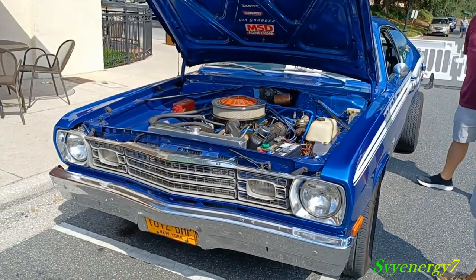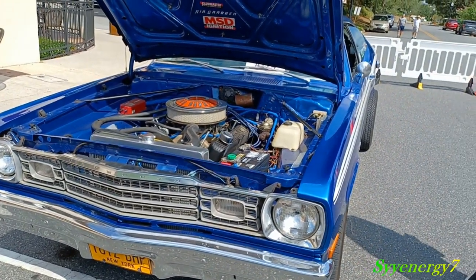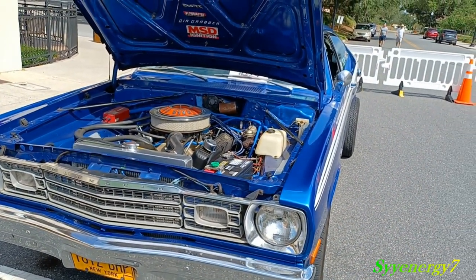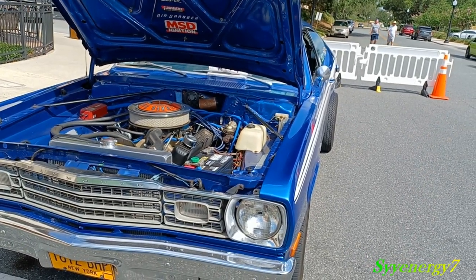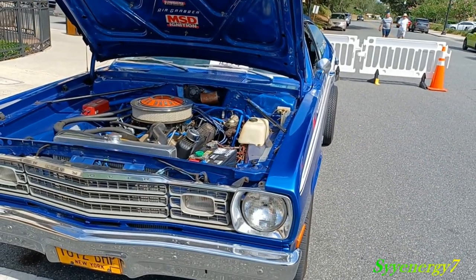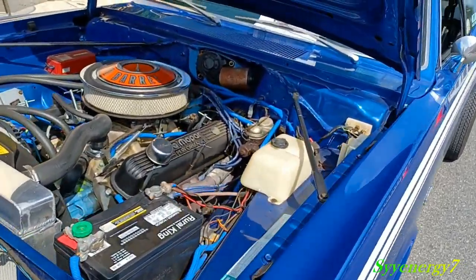Here we got a 340 Duster. When this engine was in the ARR cooter a couple years before, when they raced it for the rules on a track, they would have to make it a 302. So it was a 340 that was destroked to a 302, but it's still a 340.